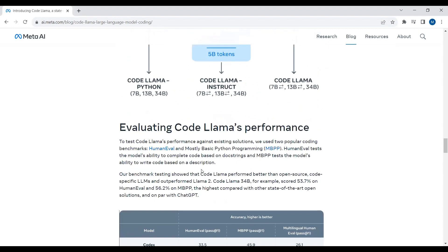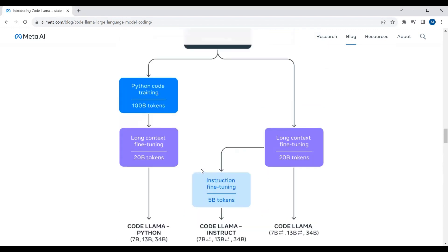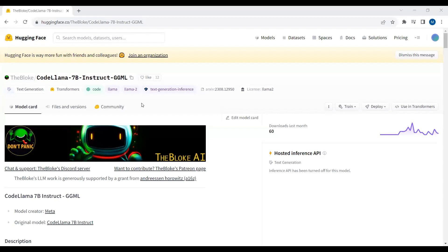The aim of this tutorial is to show you how you can run CodeLlama on your CPU machine. To run CodeLlama on a CPU machine, I will be using a quantized CodeLlama model available on HuggingFace in GGML format. We will be using the C-Transformers library to run this CodeLlama model with 7 billion parameters in GGML format.